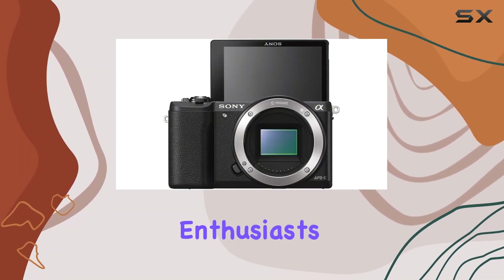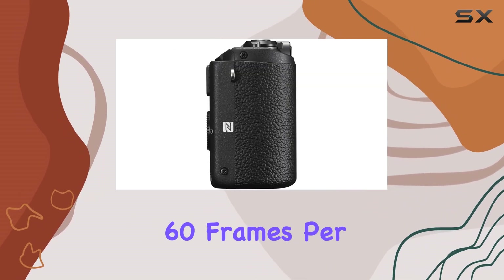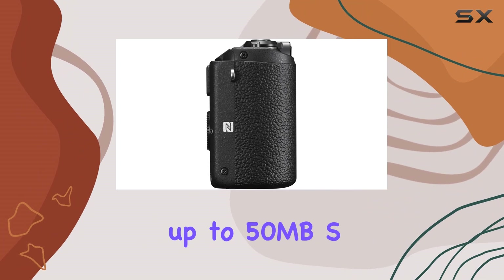For video enthusiasts, the A5100 records full HD 1080p video at 24 to 60 frames per second, reaching up to 50 MB/s.